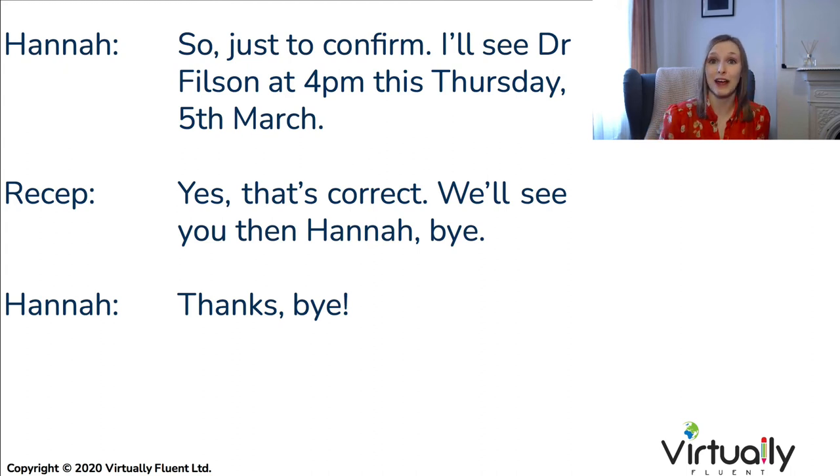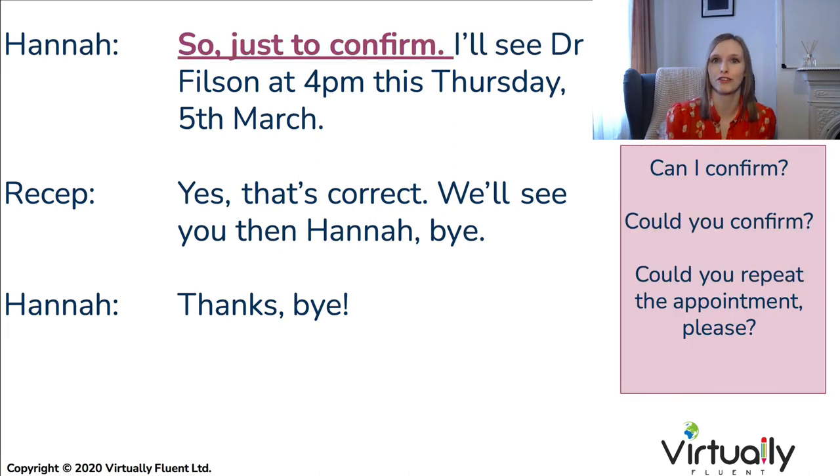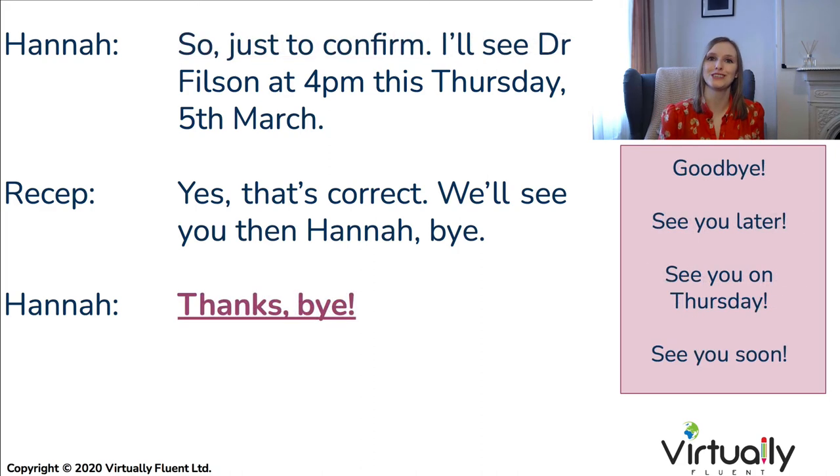There are different ways to ask for confirmation: 'So just to confirm, is this correct?', 'Could you confirm the information please?', or 'Could you send me an email confirmation with the appointment?' And of course, your final farewell — 'Thank you,' 'Great,' 'Goodbye,' 'See you then,' or 'See you on Thursday' — any of these will work.